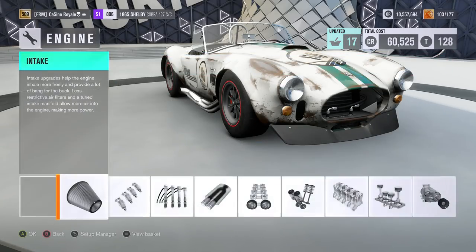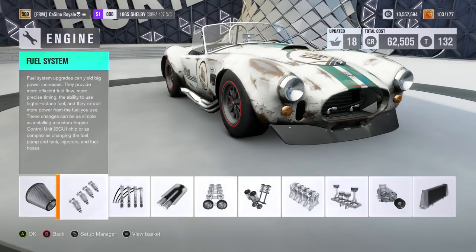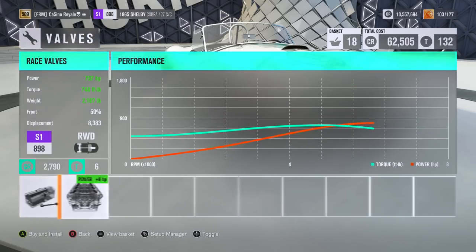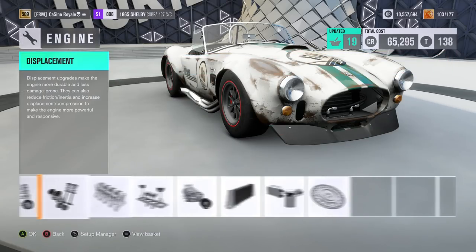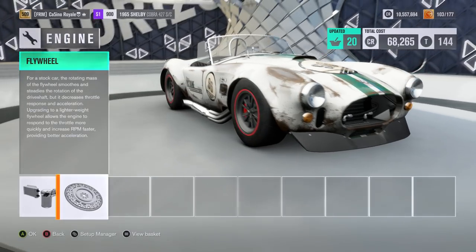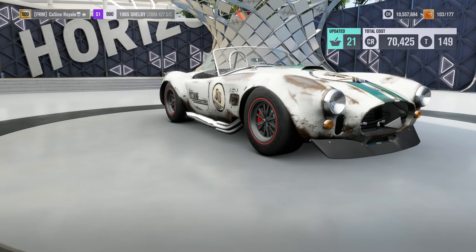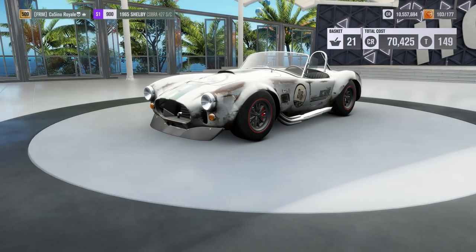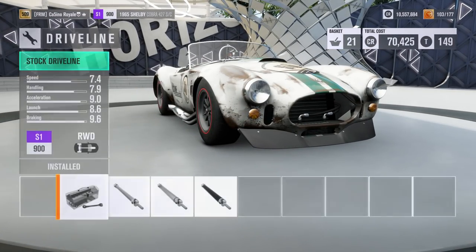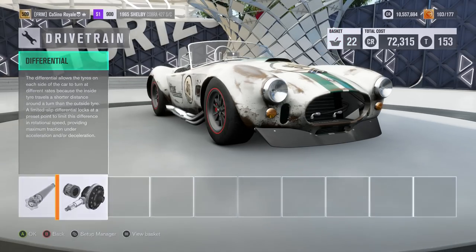It's going to be a brutal car in terms of straight line speed. Unlike some other brutal cars — the Ferrari 166 springs to mind — this has got the rear tyres to actually put down the 800 horsepower to the road, whereas the Ferrari didn't. The Ferrari had tiny little rear tyres that just spun and spun and spun some more. So we stand half a chance.